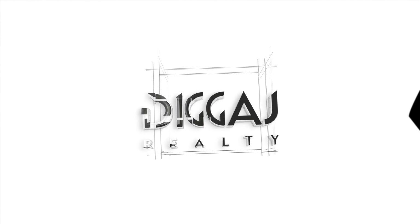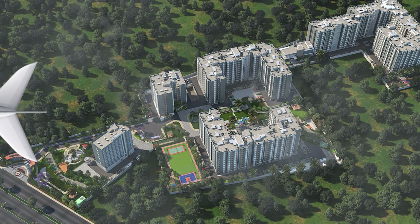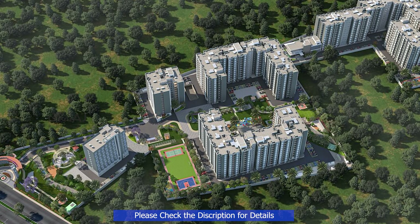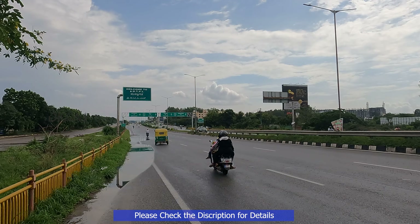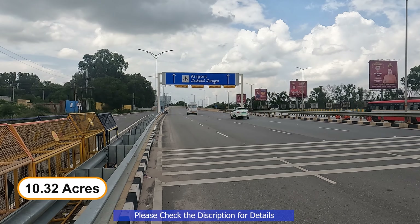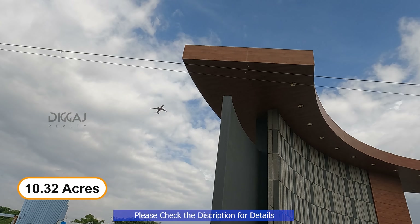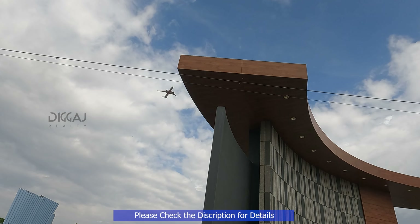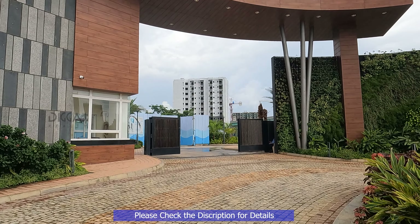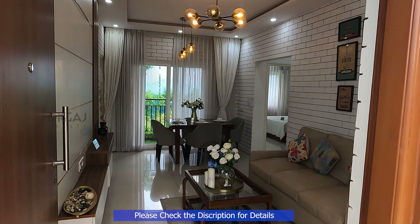Ladies and gentlemen, may I have your attention please. The final boarding to the property near Kempegowda International Airport is now boarding, located in Devanahalli on NH44. This property offers 10.32 acres of premium cozy spaces of one, two, and three BHK homes. Today we're excited to showcase these exceptional homes offering a blend of luxury and convenience.